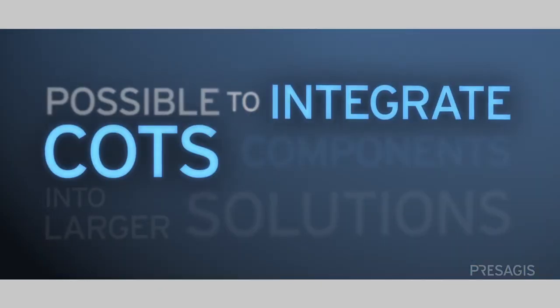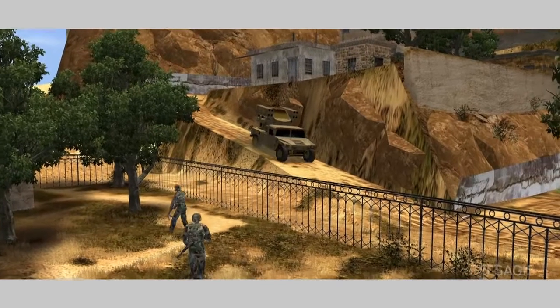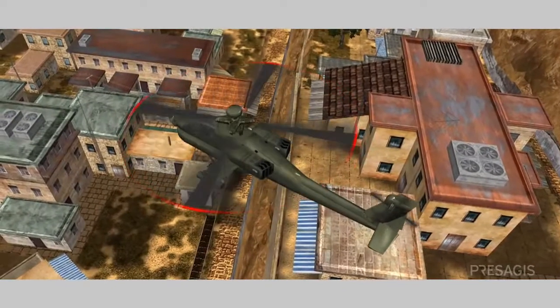We decided to develop our product on top of ProSegis because it was possible to integrate COTS components into larger solutions. We have the opportunity to provide value over a wide customer base to all of our customers, thus lowering their cost of ownership and increasing their opportunity for value.